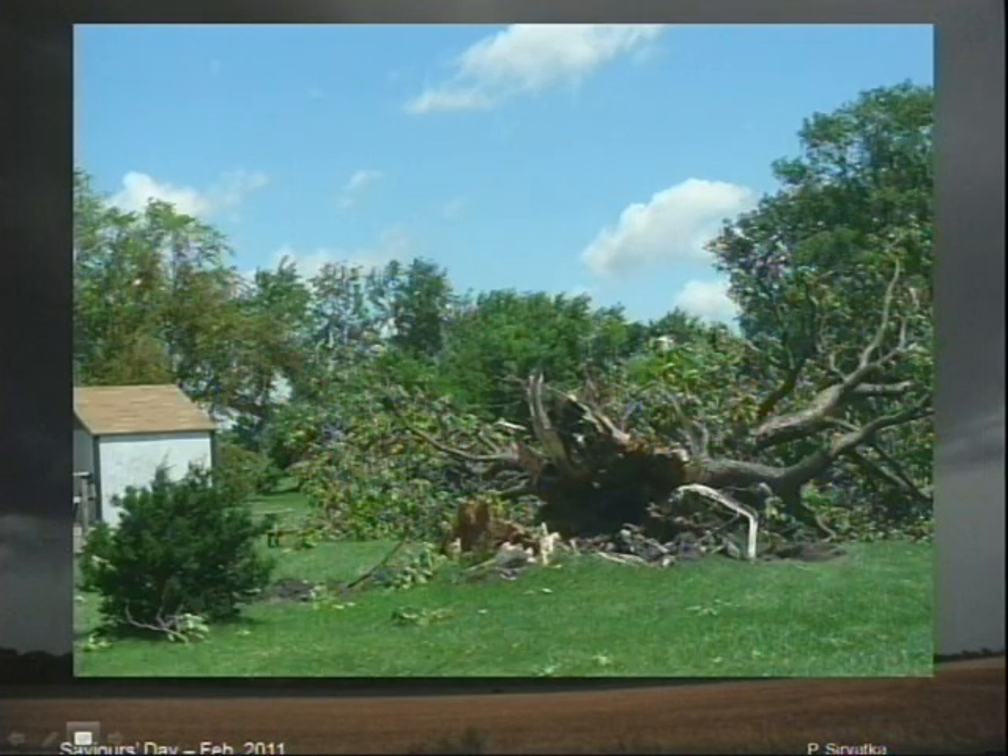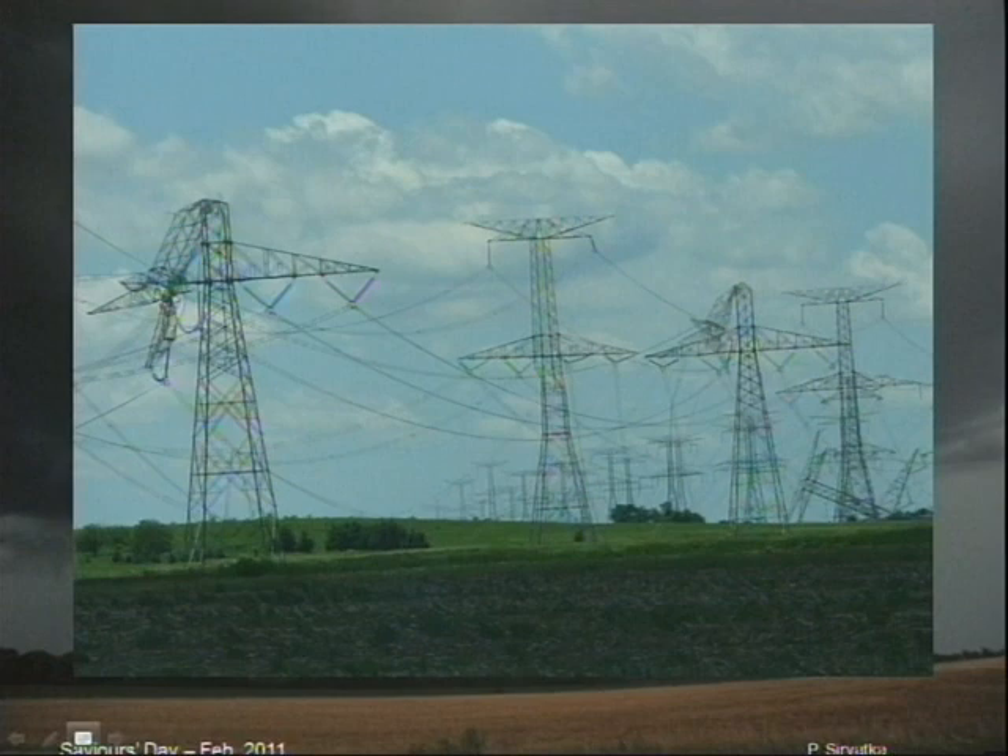Here's just a couple of pictures. A large tree that's uprooted is pretty dangerous. A tree that's snapped in half means the winds were probably twice as fast. Here's some high-tension power lines coming down — those are big things to be blown down by the wind.